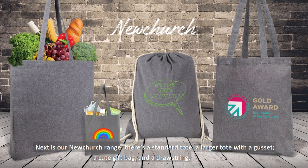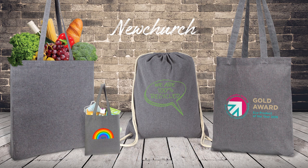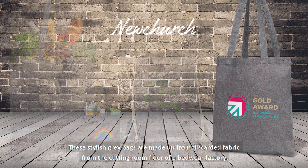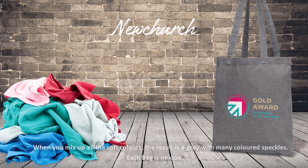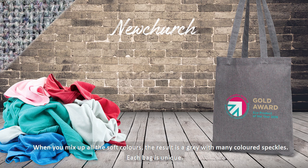Next is our new Church range. There's a standard tote, a larger tote with a gusset, a cute gift bag and also a drawstring. These stylish grey bags are made from discarded fabric from the cutting room floor of a bedware factory. When you mix up all the soft colours, the result is a grey with many coloured speckles. Each bag is unique.